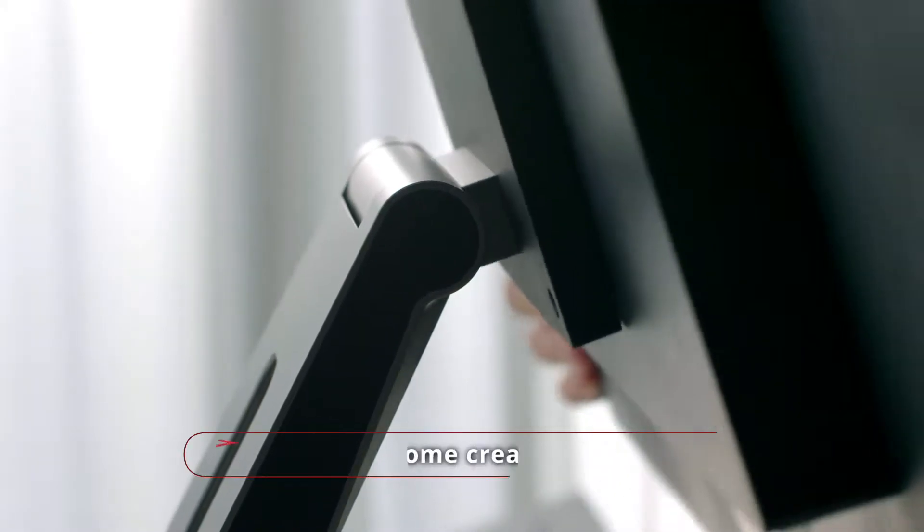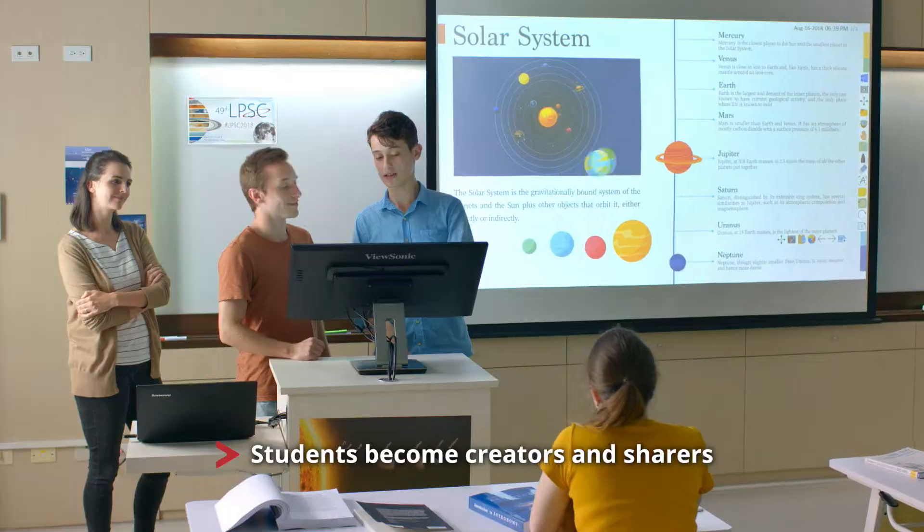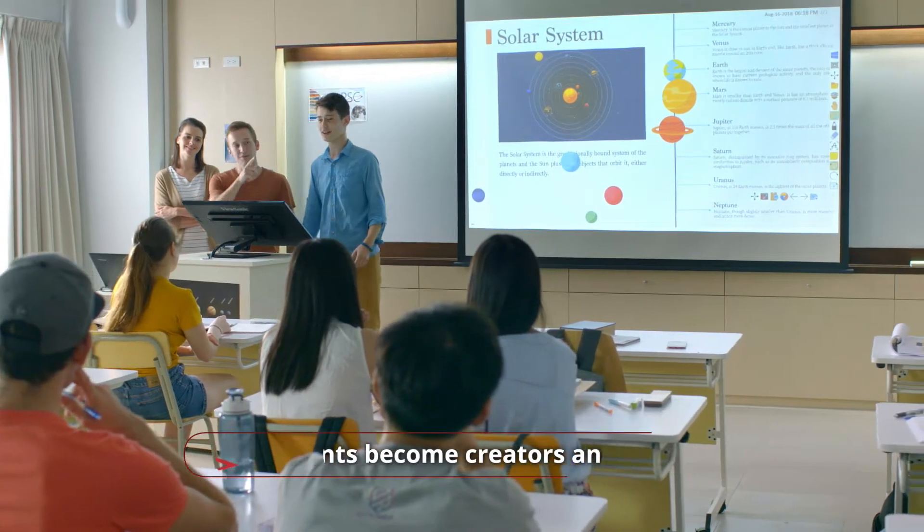With a switch, students are no longer just recipients — they are creators and sharers with what they know in class.